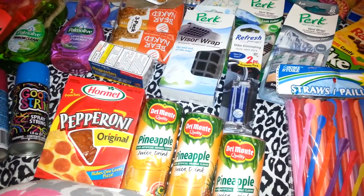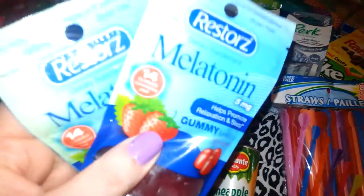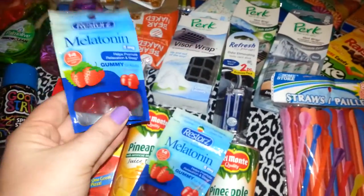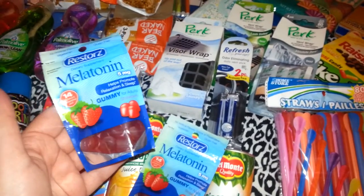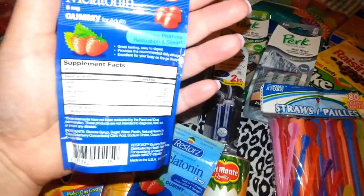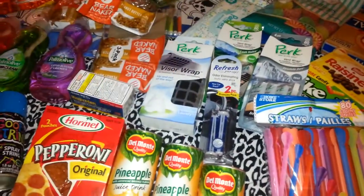I forgot some other things that I had bought in a previous Dollar Tree haul. I bought two of these melatonin gummies by Restores. Kathy No Glucks No Glory had mentioned these and said that they work, and I was looking for them and I finally found them. It comes with 14 little gummies and it's resealable. It says take two gummies, so I picked up two packages to see if those work.